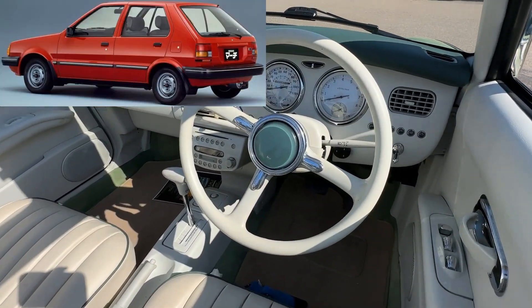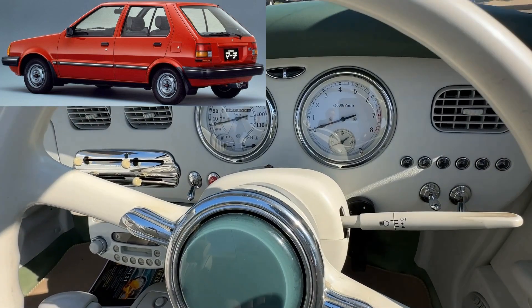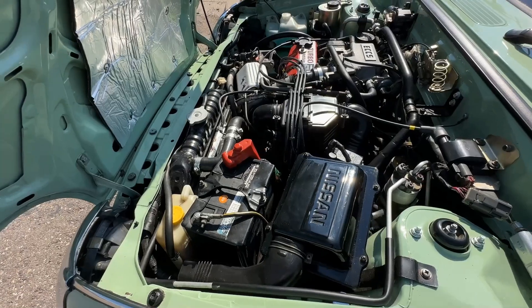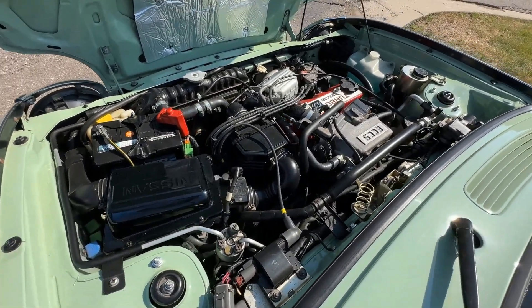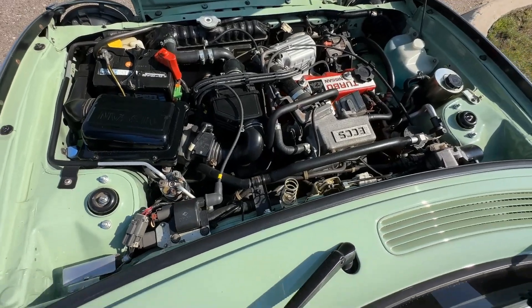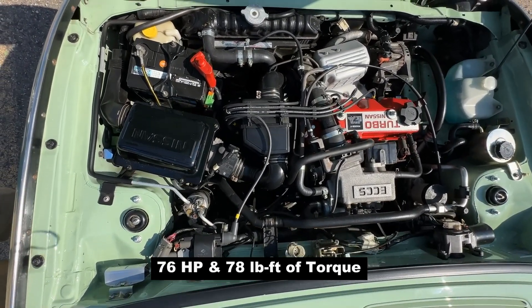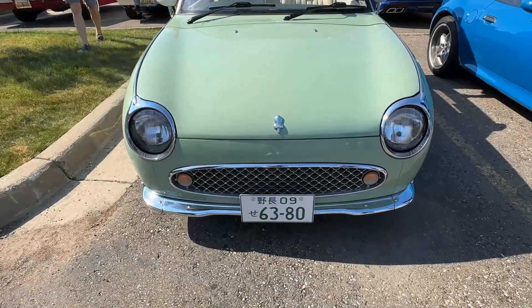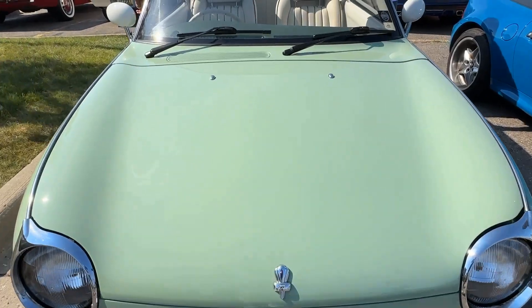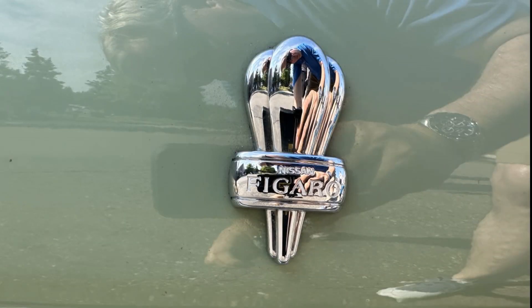The car is based on the Nissan Micra K10 platform, a boring economy car that was called the March in the Japanese market. Under the hood is the Nissan MA10ET, 987cc turbocharged four-cylinder engine that drives the front wheels. The engine makes 76 horsepower and 78 pound-feet of torque. Nissan used a thermoplastic resin to make the front fenders to reduce weight and be resistant to corrosion. The curb weight is only 1,790 pounds, and the car can obtain 32 miles per gallon.